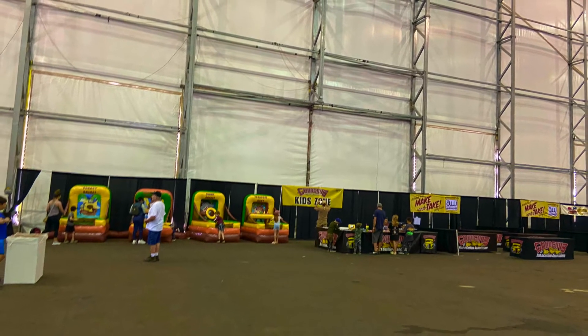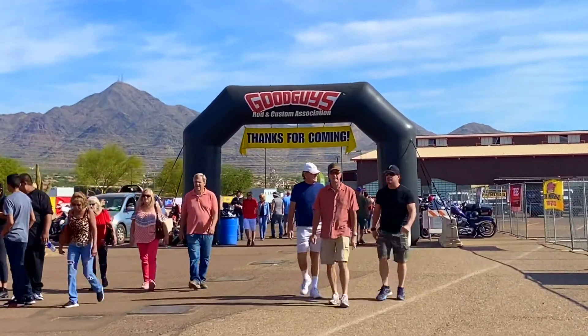That is all for the video. Hope you all enjoyed watching. Be safe and be happy. Bye!